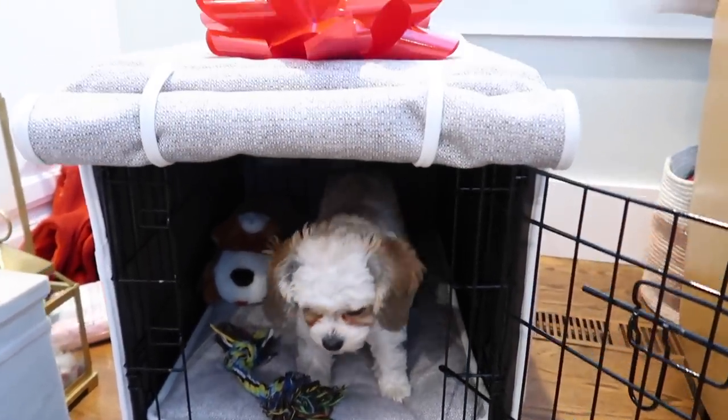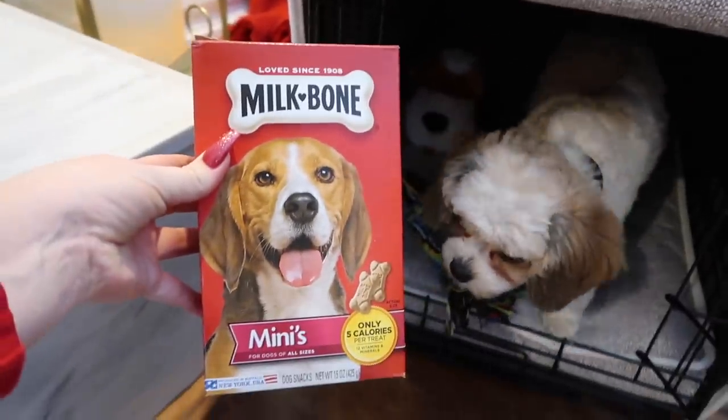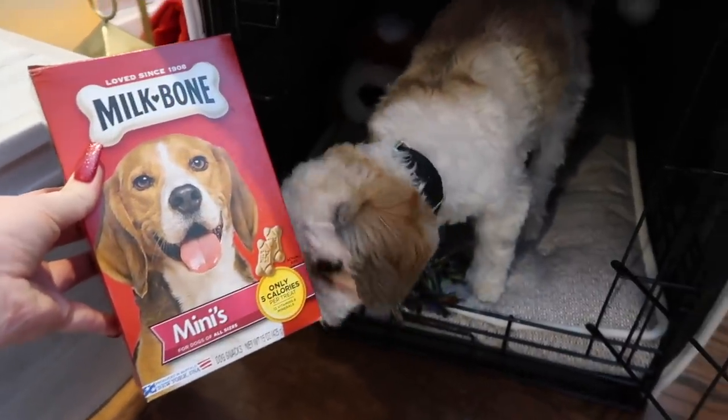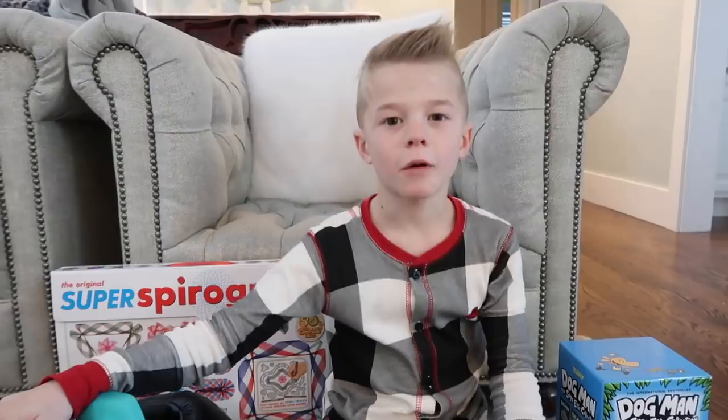She got a new crate and a new crate cover, and she got some bones and a little toy. Merry Christmas, lady! You're such a good little sweetie — you must have been so good!